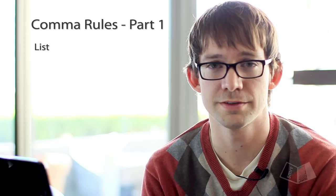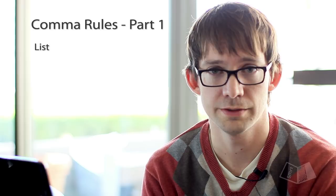Okay, so rule number one is a list. Anytime you have a list of words, phrases, or clauses, each item in the list should be separated with a comma.